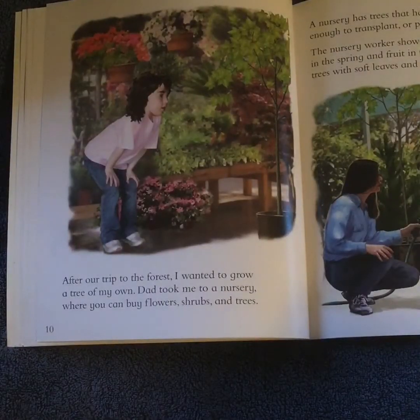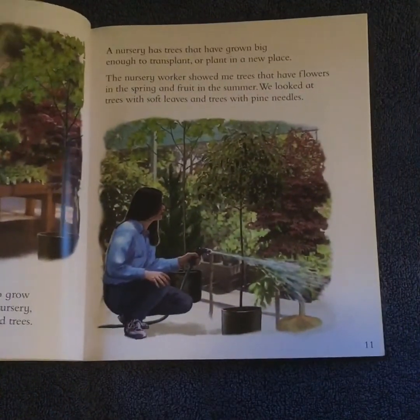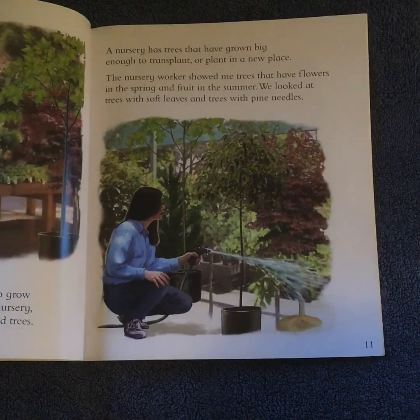After our trip to the forest, I wanted to grow a tree of my own. Dad took me to a nursery where you can buy flowers, shrubs, and trees. A nursery has trees that have grown big enough to transplant or plant in a new place. The nursery worker showed me trees that have flowers in the spring and fruit in the summer. We looked at trees with soft leaves and trees with pine needles.